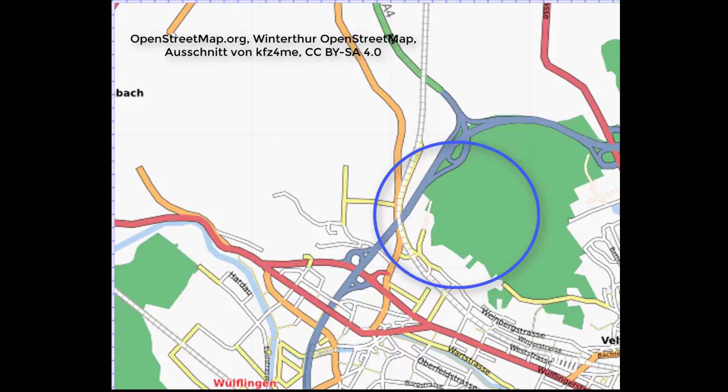The computer receives a signal from the satellite. When the computer receives the signal, it calculates how long the distance is between the computer and the satellite. But there are many places which have the same distance to the satellite.